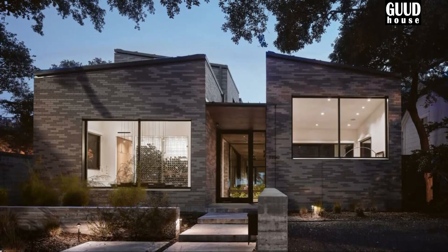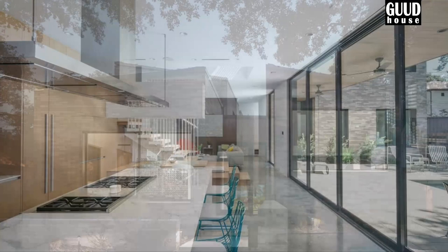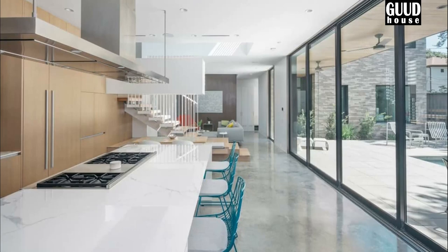Greenbrier residents imagined the house as a group of stones gathered around a pond. In the home, each stone embraces a specific aspect of the program, providing spaces for living, eating, cooking, relaxing, playing and sleeping.